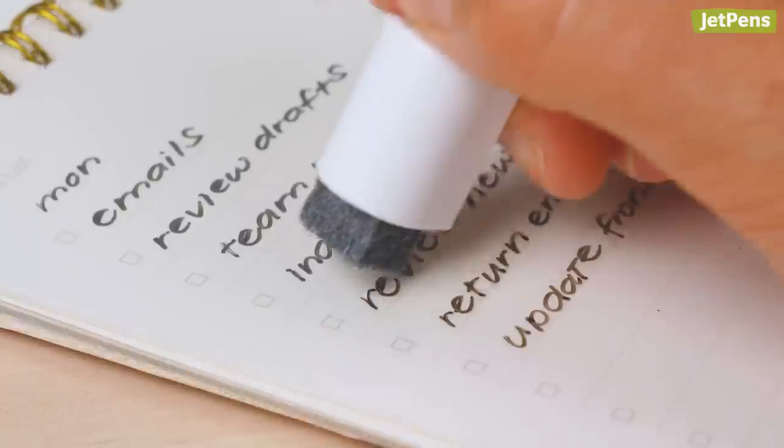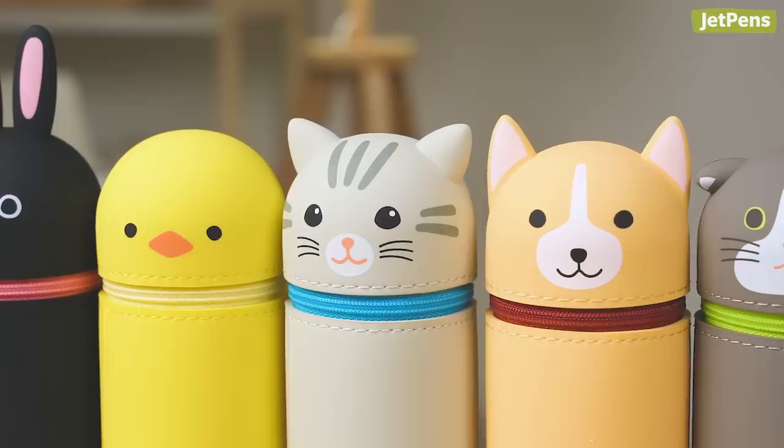Hi everyone, I'm Connie, and welcome back to another monthly Stationery Roundup. In this video, we'll be taking a look at the most interesting releases from August. Keep watching to see limited edition fountain pens, whiteboard notebooks, clear tapes, and more.